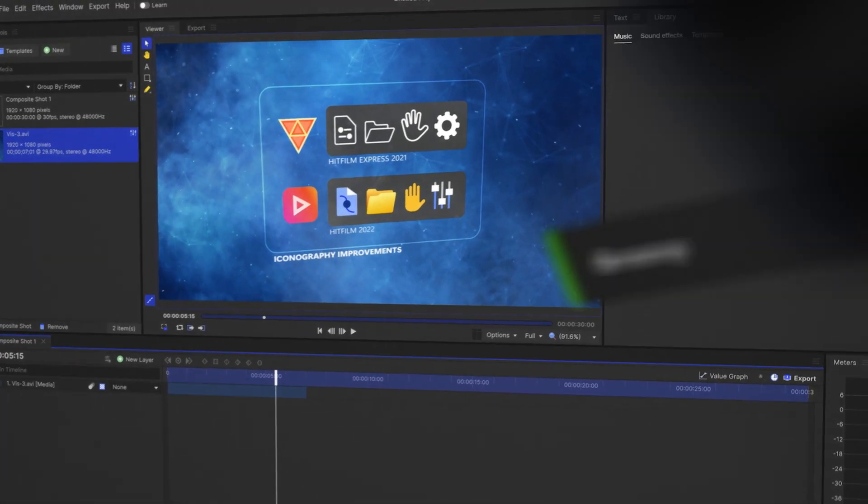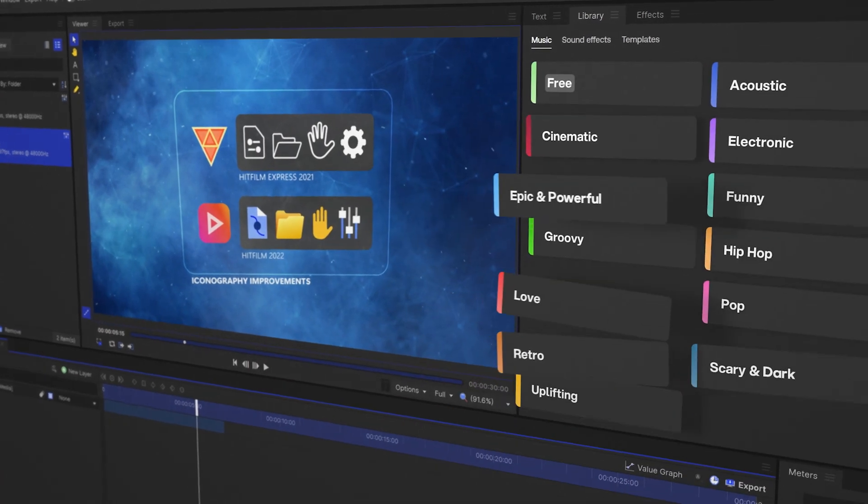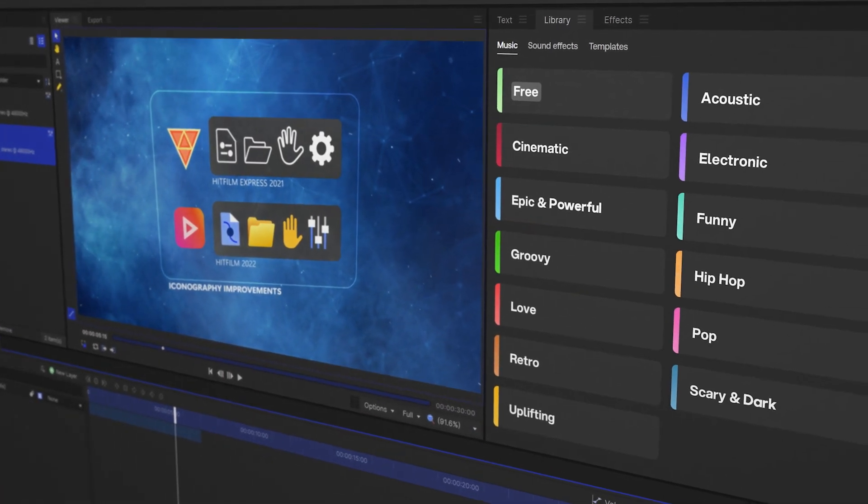One major addition to the new version of HitFilm is the library panel, from where you can access tons of music, sound effects, and video templates. This should be pretty handy for run-and-gun video editing, although the free version of HitFilm doesn't really have a lot of those, and the ones which are there don't really sound that good.